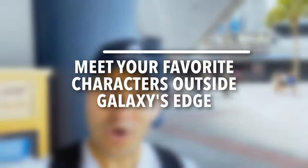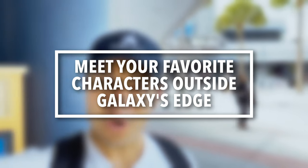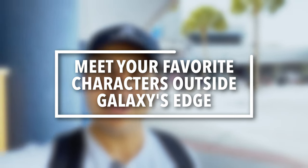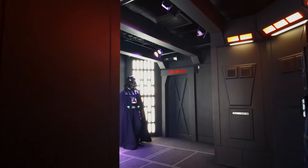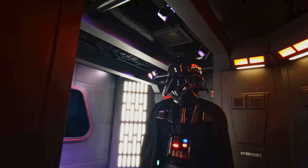Speaking of Star Wars Launch Bay — not only can you see Star Wars characters in Galaxy's Edge, but Star Wars Launch Bay has some of the most popular Star Wars character meet and greets. It's a great way to get out of the heat, and you can meet Darth Vader, Chewbacca, and BB-8. It might throw some people off because it's not in Galaxy's Edge — it's over to your right as you walk down the Hollywood Studios entryway.